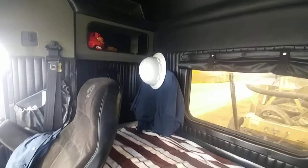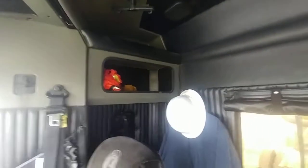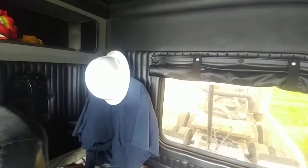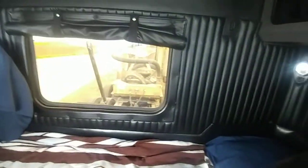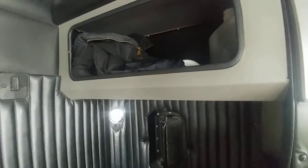Up top I usually put my chem suit, rain gear, extra paperwork, hard hat, earmuffs, clean shirts. In the back corners there's a little overnight bag. There's storage down at the bottom which I rarely use because it's very difficult to get to. My bed's always made because that's what my dad taught me. Jacket, water, hand wipes.